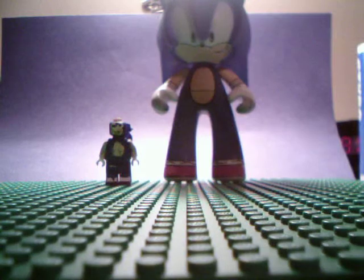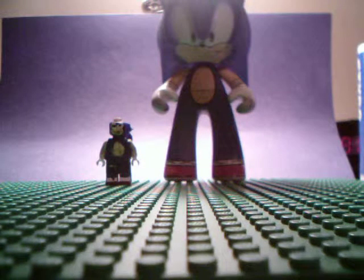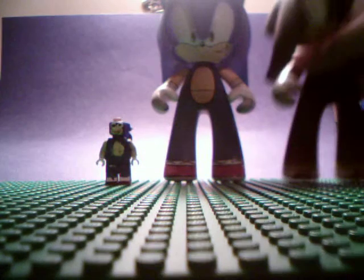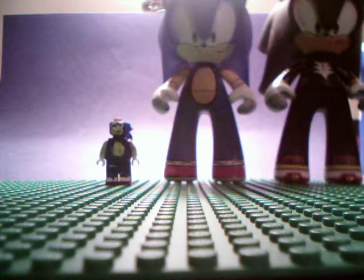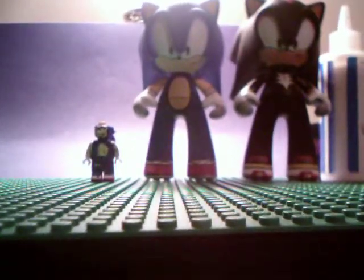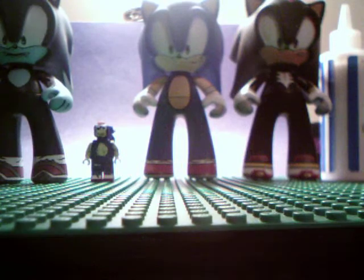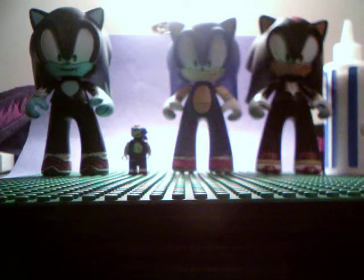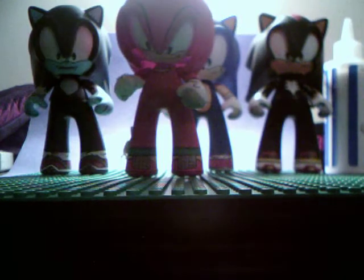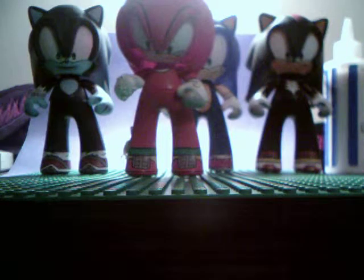Second, this big plastic Sonic that I got from Toys R Us. Number three: Shadow — got him the same thing as the giant Sonic. Fourth: Sonic the Werehog, got him the same thing as these two guys. Fifth: this Knuckles, along with these guys.